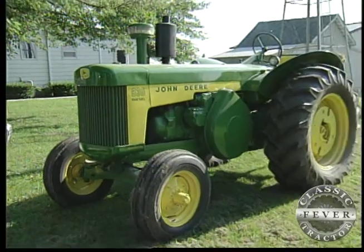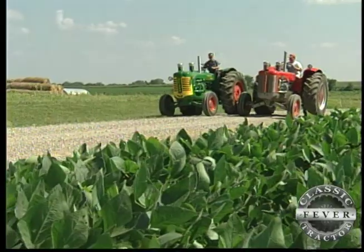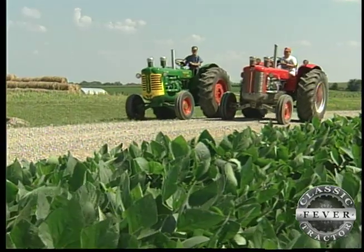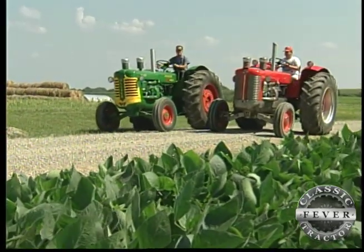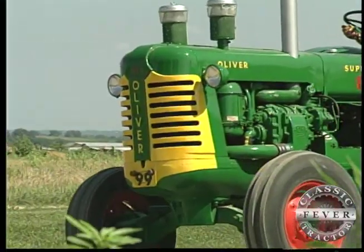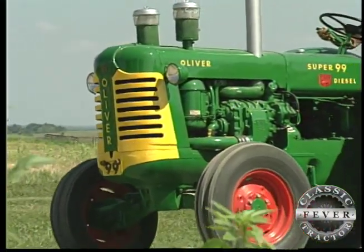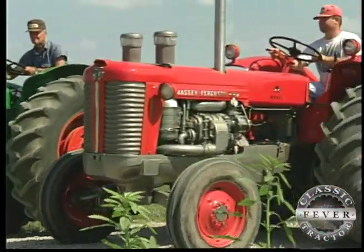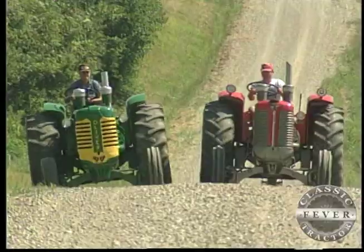Ken's green machines look mighty fine, but we're here to tell you about his twins. Take a long look at this matched pair — they're not dressed alike, but there's no doubt they are two of a kind. One's an Oliver Super 99 with a 3-cylinder Detroit engine, and one's a '98 Massey with a 3-cylinder Detroit engine. Both identical tractors.